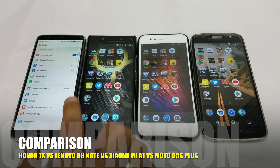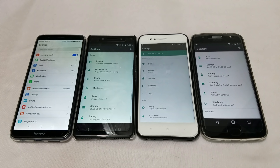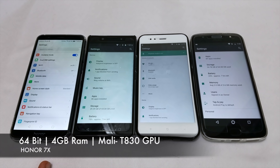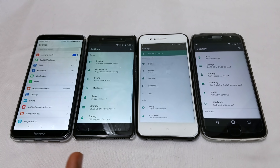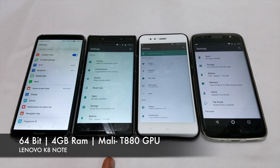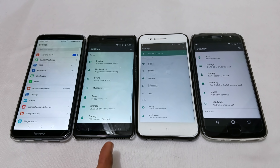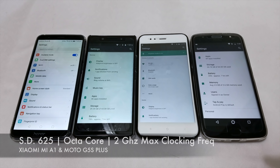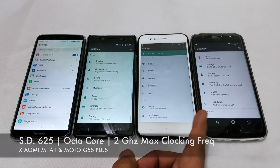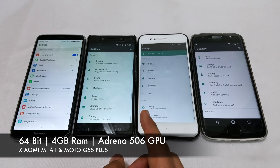Now let's talk about these 4 phones' performance parameters. First, let's talk about the processor. Honor 7X has HiSilicon Kirin 659 with Mali T830 GPU, maximum clocked frequency of 2.36 GHz, 64-bit processor with 4GB RAM. Lenovo K8 Note has a Deca-core processor with 2.3 GHz maximum clocking frequency. Mi A1 has Qualcomm Snapdragon 625 with Adreno 506 GPU support and 2 GHz maximum clocking frequency, 64-bit processor.